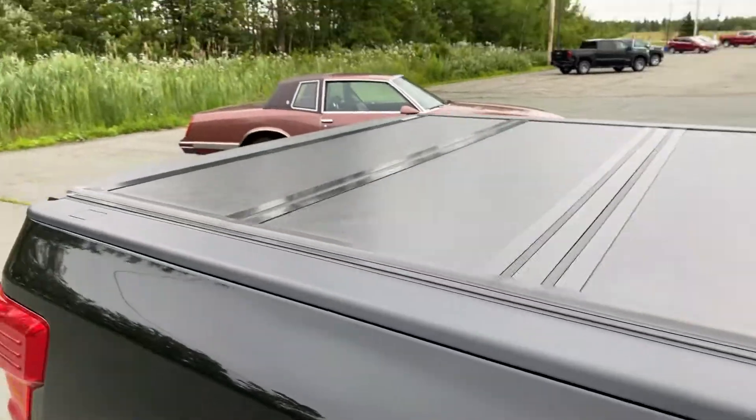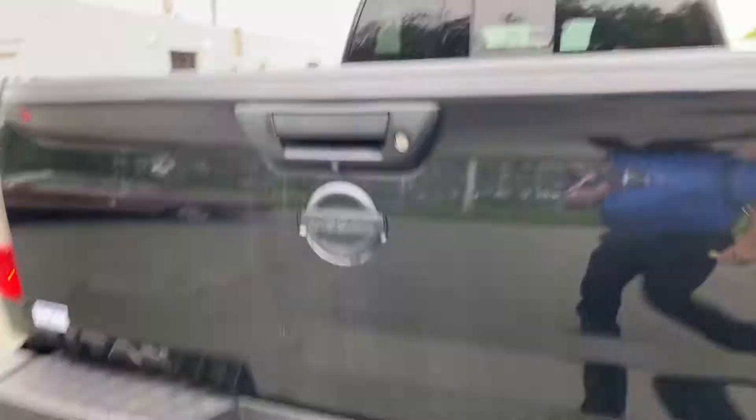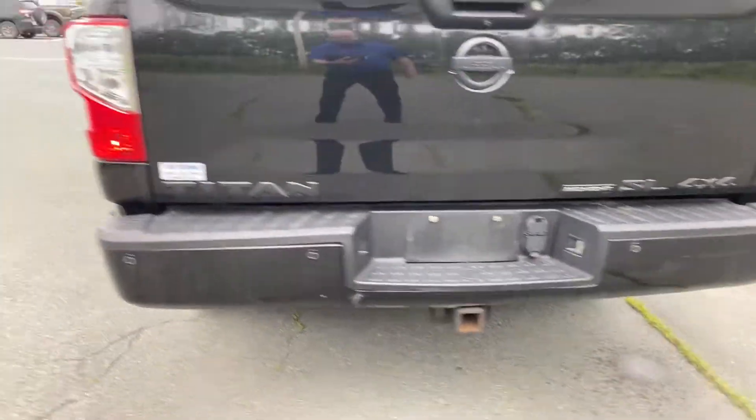This has got a hard tri-fold tonneau cover as well, locking tailgate with backup camera, spray-in bed liner, and your four and seven pin harness plus your two inch receiver.